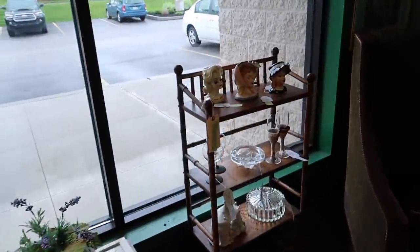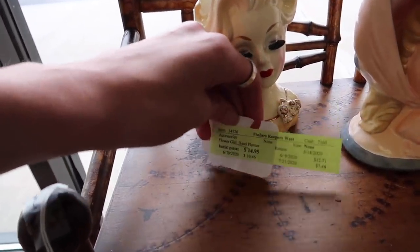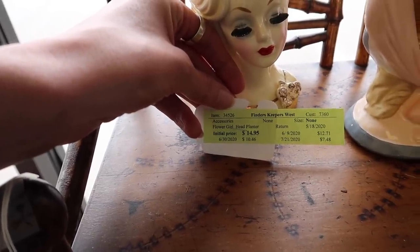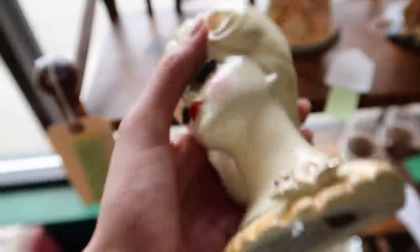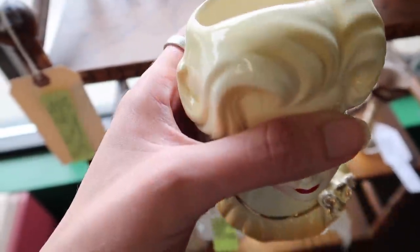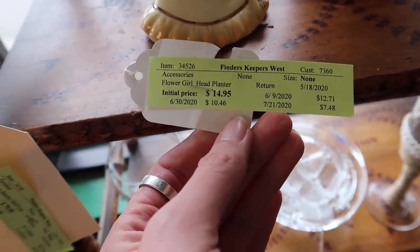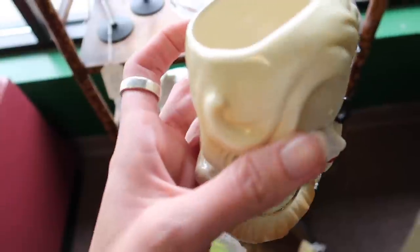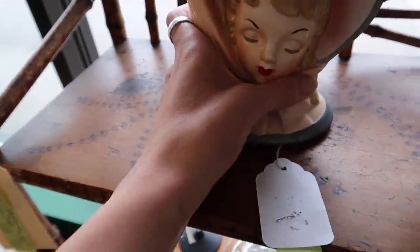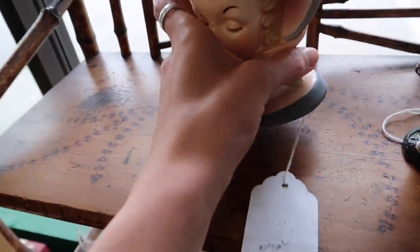Looks like we've got some head vases over here. These are reproduced a lot, so that always makes me nervous. Price on this one is $12.71. It has a Norcrest sticker on the bottom, which tells me it's probably one of the older ones — and there is some crazing on it. I think it's May 22nd, so this would be $12.71. I really like her eyelashes — I think that's why I'm attracted to her. I think I'm going to take her. I don't really care for the others as much.